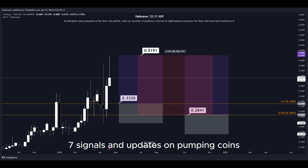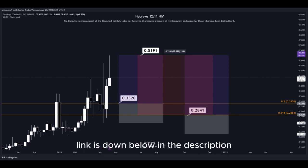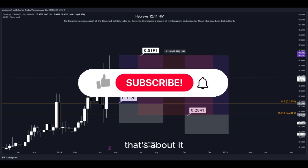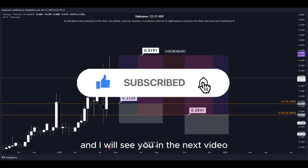For 24/7 signals and updates on pumping coins, which I cannot provide in real time here on YouTube, make sure to join my Discord server — link is down below in the description. Hit the subscribe button if you haven't yet, and I will see you in the next video. Thanks for watching.